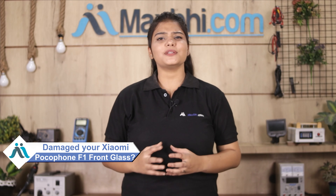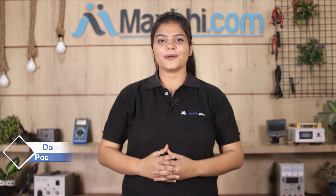Hi friends, this is Lucky from MaxBee.com. Can you have a cracked front glass of Xiaomi Pocophone F1? Worried about the high repair cost of your smartphone?